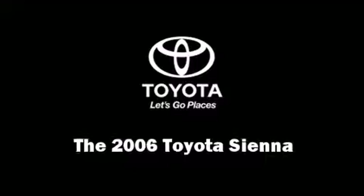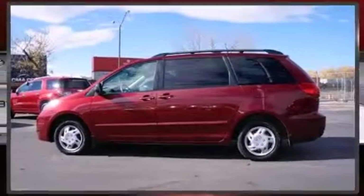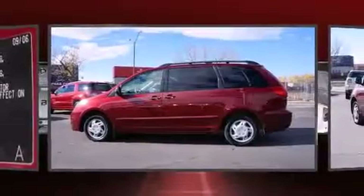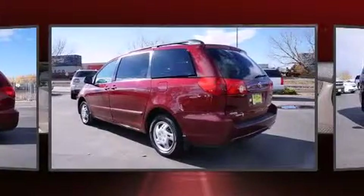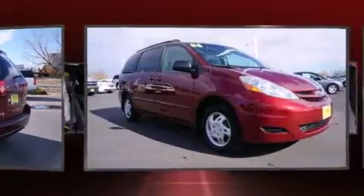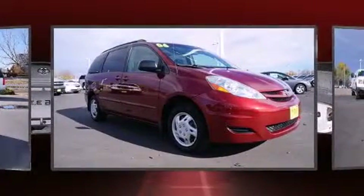Here's a great deal on a 2006 Toyota Sienna. Under the hood you'll find a six-cylinder engine with more than 200 horsepower, providing a smooth and predictable driving experience. A wealth of standard features means that you no longer